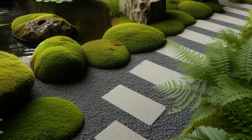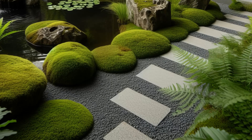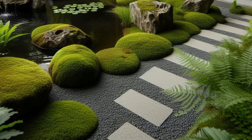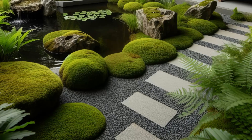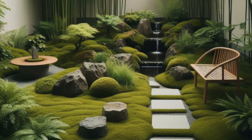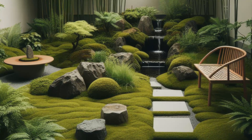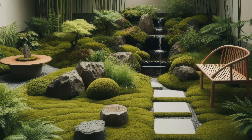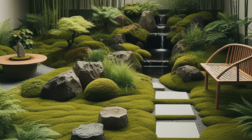Embark on a journey of tranquility with this Japanese-inspired minimalist garden design. Embracing simplicity and serenity, moss, ferns, and bamboo dance harmoniously around a central rock garden or serene koi pond. Every element meticulously curated to evoke a sense of calm and balance. A wooden bench or stepping stones beckon for quiet reflection, inviting you to immerse yourself in the natural beauty that surrounds.